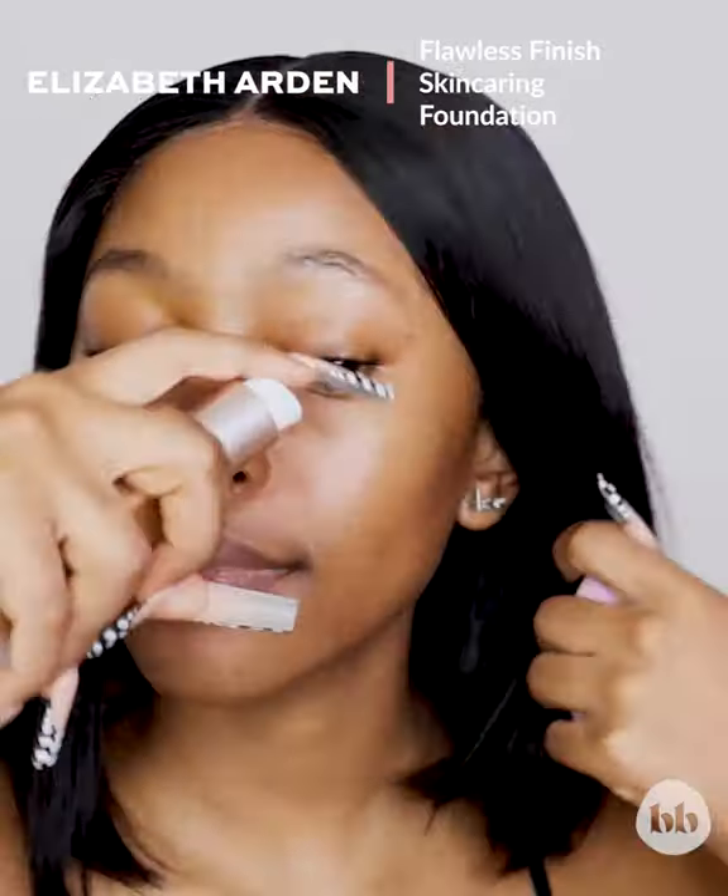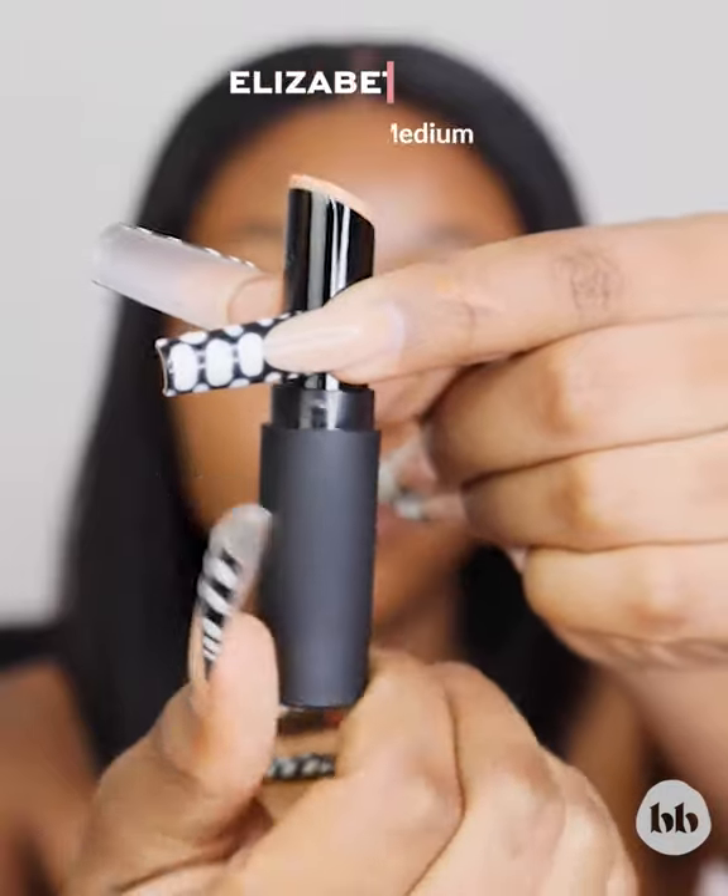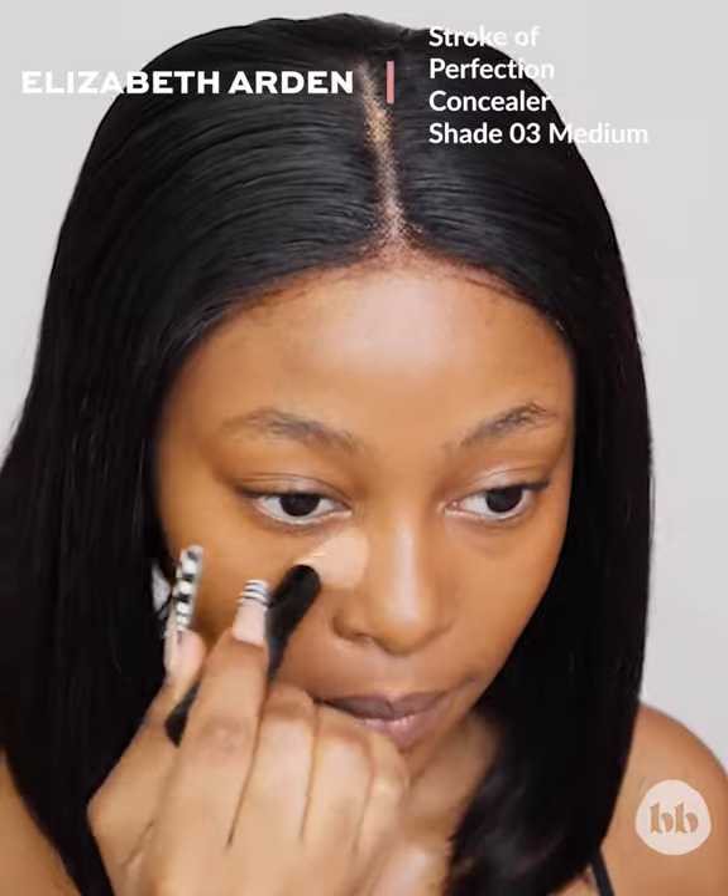Now that I've found my perfect shade, it is time for a full application. To highlight my under eye, I'm going to be using the Elizabeth Arden Stroke of Perfection in the shade 03 Medium.